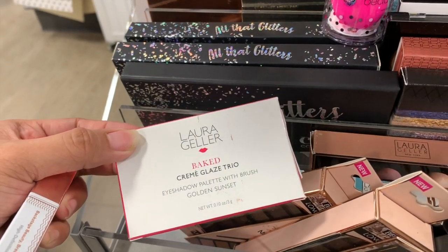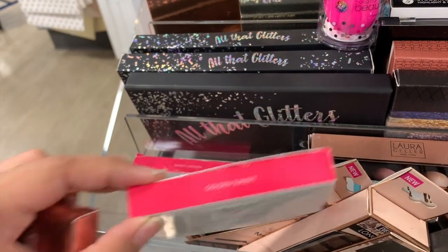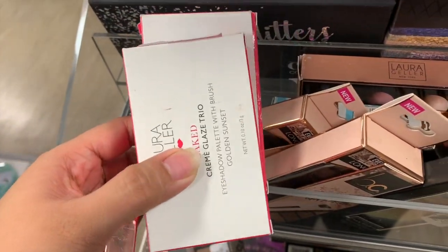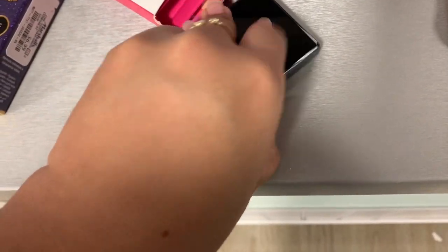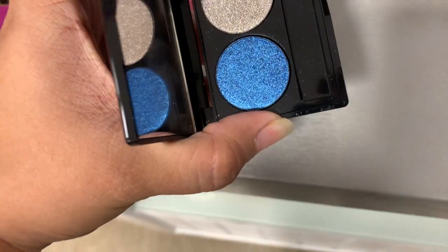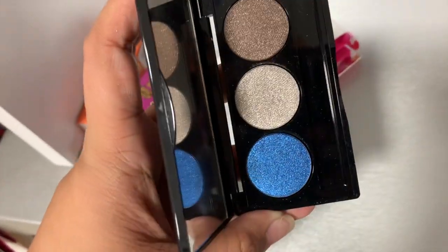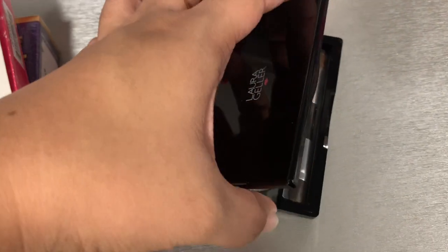I found this Laura Geller Big Cream Glazed Trio Eyeshadow Palette in Golden Sunset and Sandy Lagoon. These are $6.99 each. We'll take a look at what they look like. Sandy Lagoon is an eyeshadow palette - it should come with a brush but the brush slot is empty. I'm glad it's not swatched though.